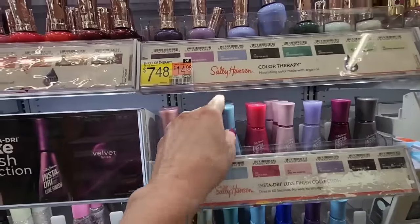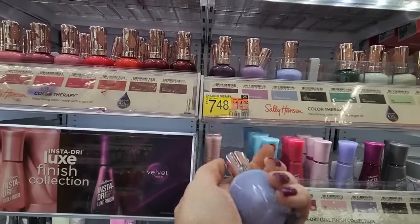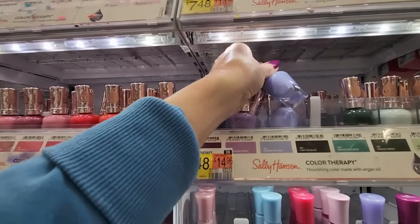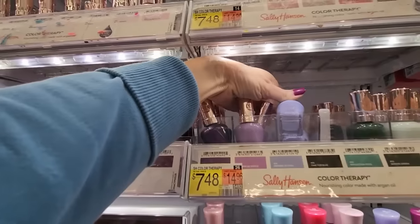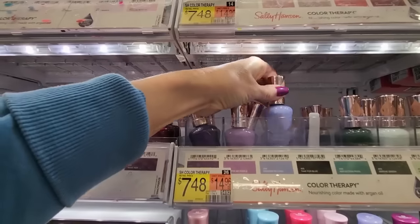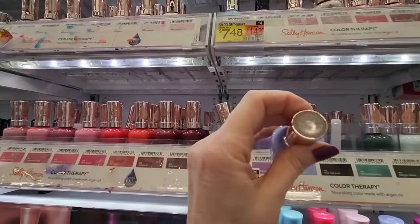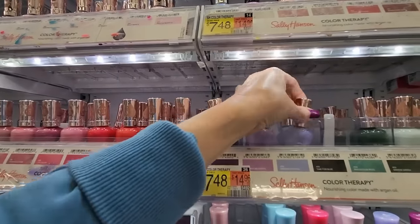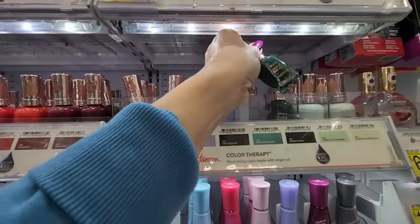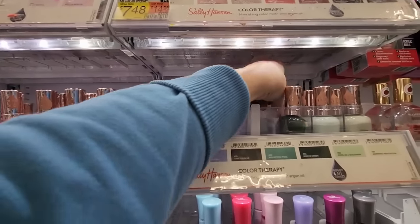And we have our Luxe collection up here. Color Therapy — that's a nice one. Kind of a cornflower blue. It's called Dressed to Chill. That's a new one. And the retractor is not retracting properly — they're all behind the retractor.